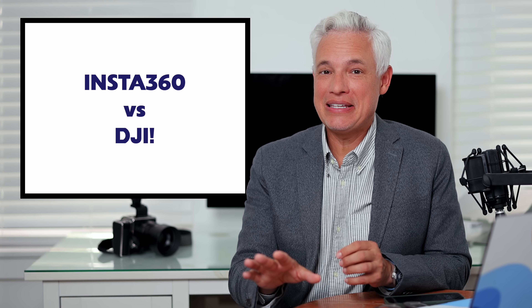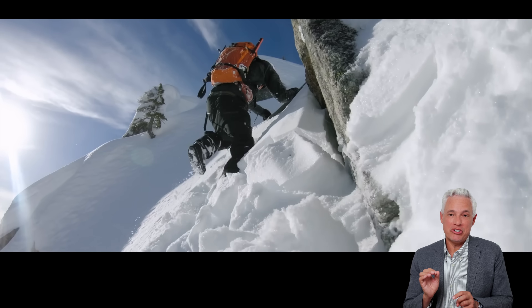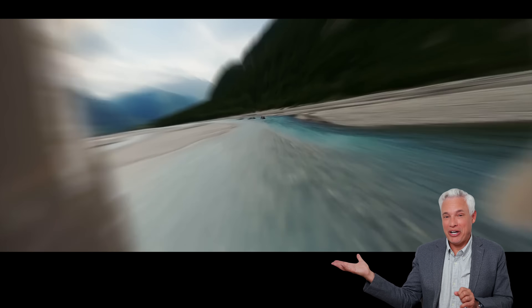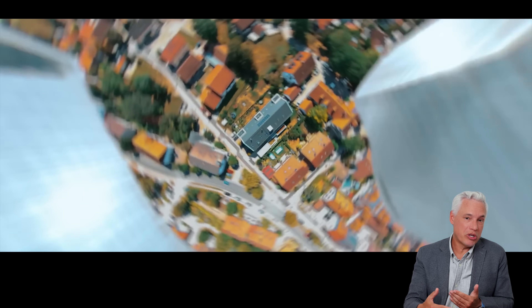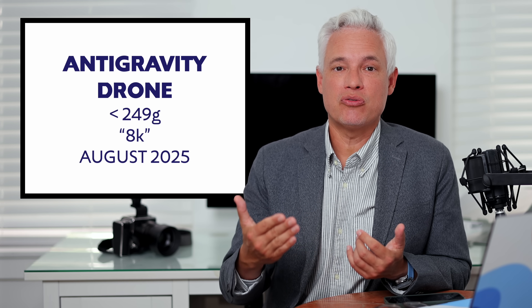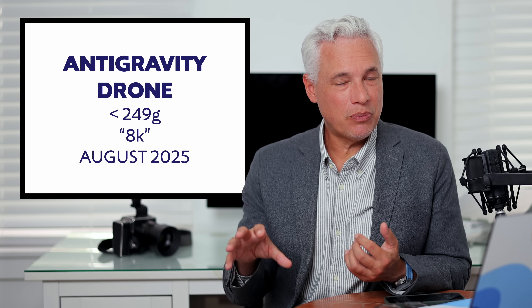In drone news, Insta360 has decided to challenge DJI — one Chinese company against another — and that's actually why I think this just might work. Insta360 has announced the upcoming Anti-Gravity drone. We know it's going to be small enough that you won't have to register it, meaning less than 249 grams, and it will have 8K video. Most 360 cameras have 8K because you're recording everything in all directions, so you record in 8K but usually publish in 2K or HD. It's available in August.